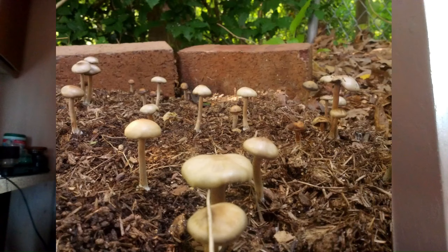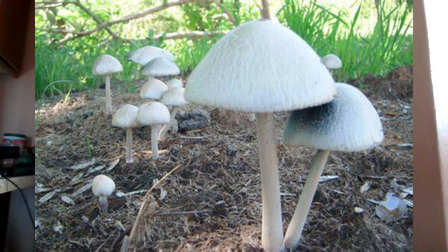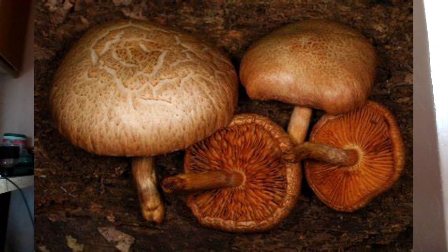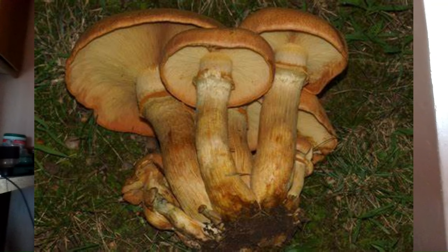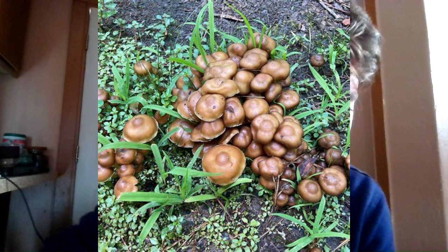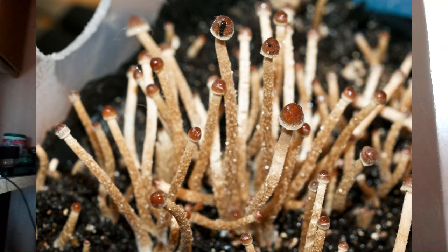Florida species include: Panaeolus bisporus, Panaeolus cambodginiensis, Panaeolus cyanescens, Panaeolus chlorocystis, Panaeolus cyanescens, Panaeolus phimicula, Panaeolus tropicalis, Gymnopilus cyanopalmicola, Gymnopilus dilepis, Gymnopilus lepidotus, Gymnopilus luteoviridis, Gymnopilus subspectabilis, Gymnopilus palmicola, Gymnopilus peleolepis, Gymnopilus subtropicus, Psilocybe banderiliensis, Psilocybe carolinensis, Psilocybe cubensis (multiple sub-varieties), Psilocybe ovoidicystidiata, Psilocybe caerulescens, and Psilocybe tampanensis.